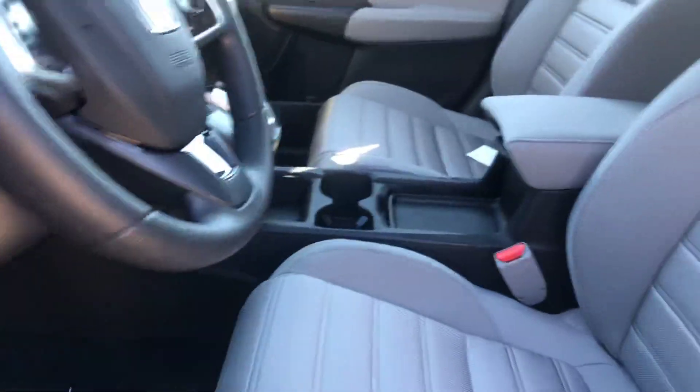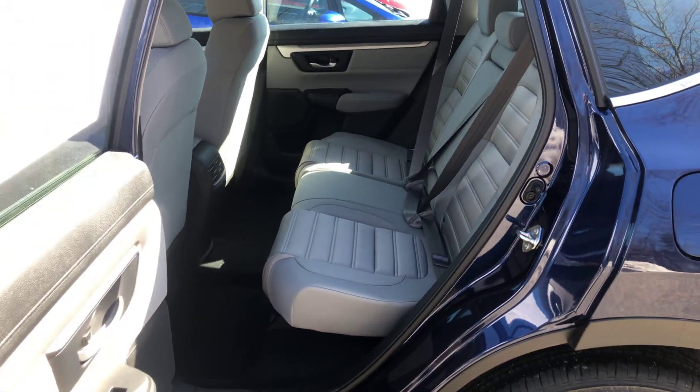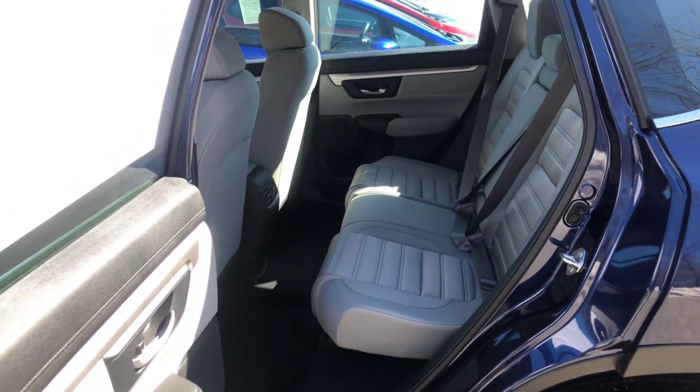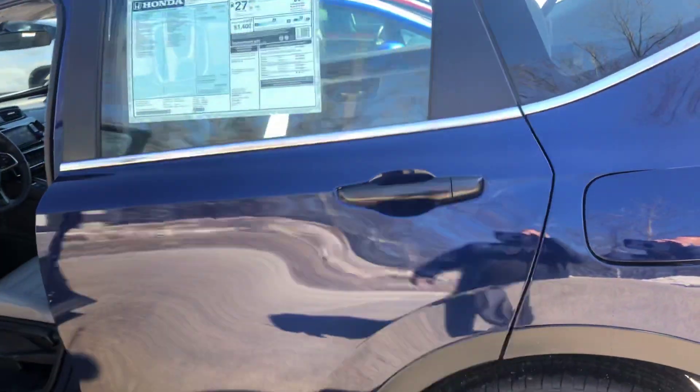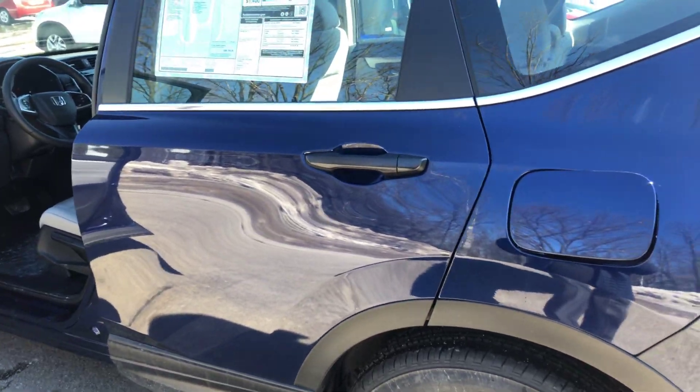Give you a shot of the back here. CR-V is also the last standing mid-size SUV to give you a full-size spare tire, which is awesome. Look at all that space you got there. Just an awesome vehicle — I actually leased one of these for my mother as well, and she absolutely loves it.